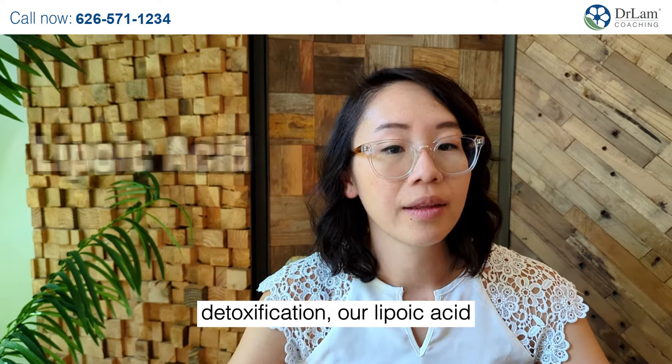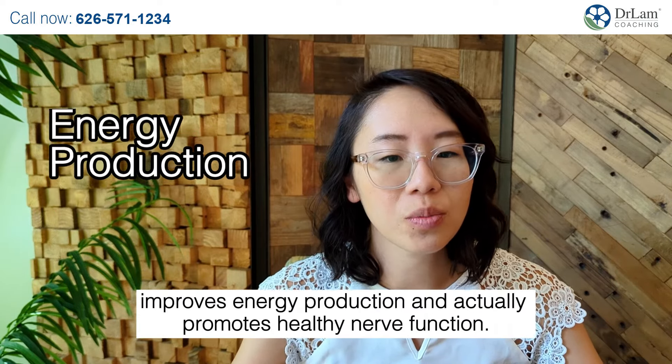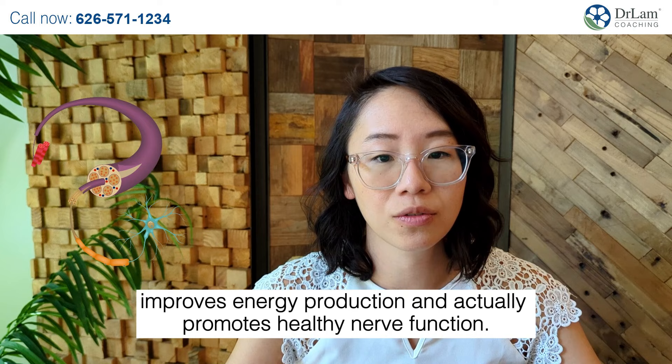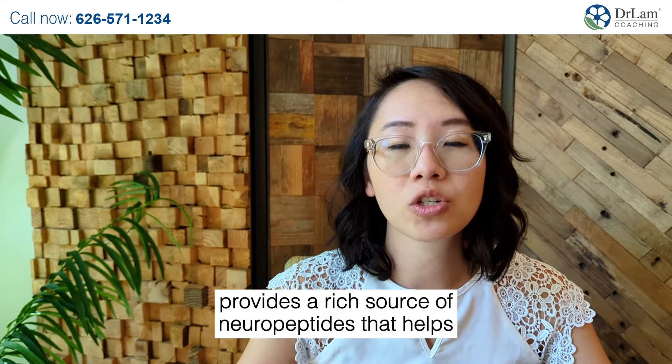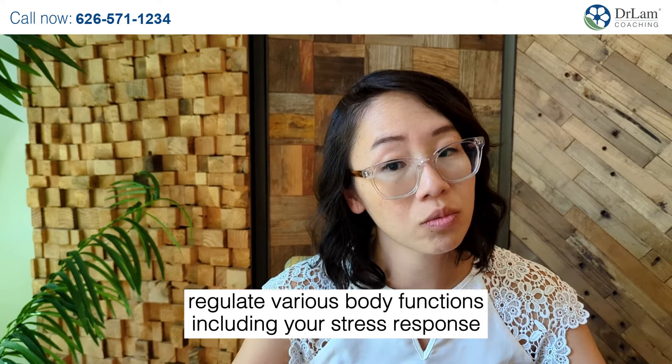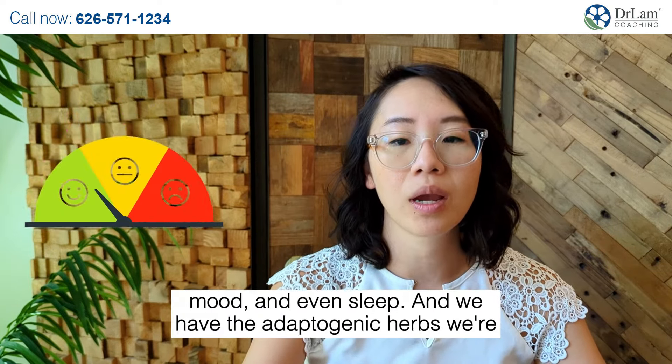R-Lipoic Acid — this antioxidant is a triple threat. It supports liver function, improves energy production, and promotes healthy nerve function. In addition, there is hypothalamus tissue, which provides a rich source of neuropeptides that helps regulate various body functions, including your stress response, mood, and even sleep.